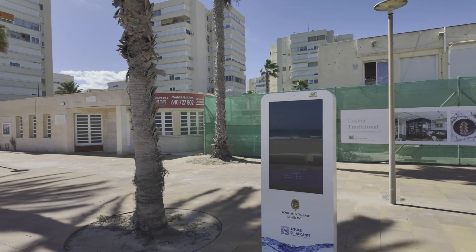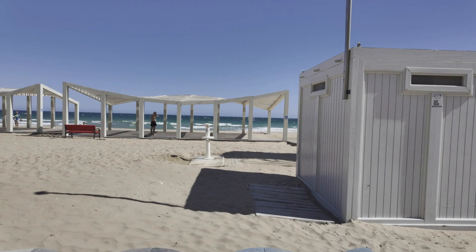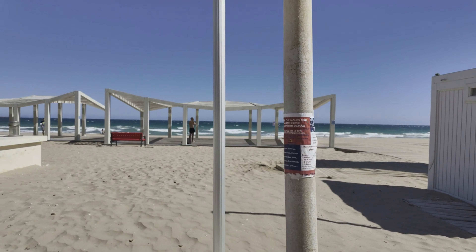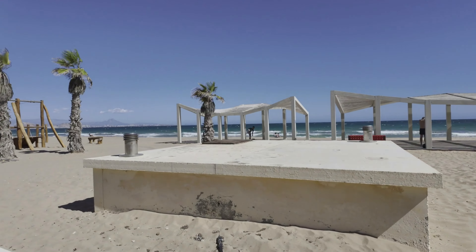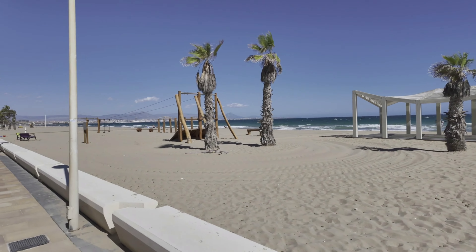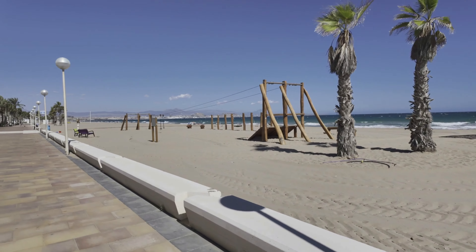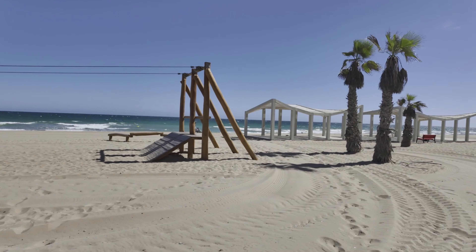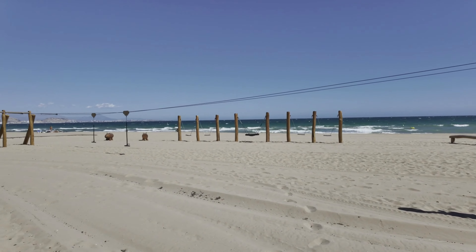We've got another restaurant going up here. There's a shaded area as well, got a disabled drop-down and a seat — you don't want to sit in the sun and get roasted. And another little beautiful park area for the kids. You can get a go on the zip wire as well — it's great, the kids love it.